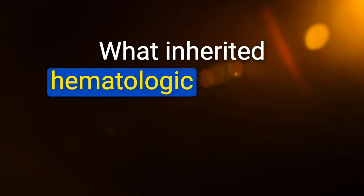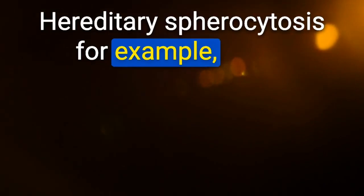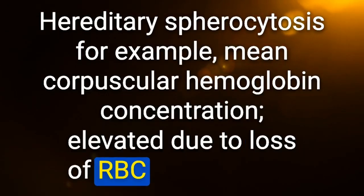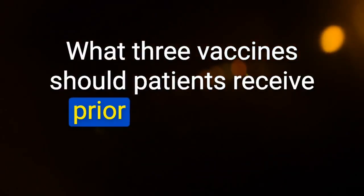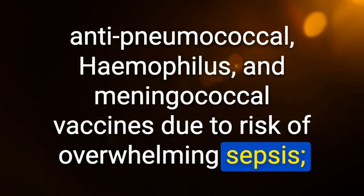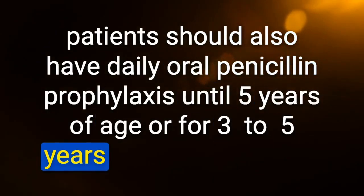What inherited hematologic pathology is associated with increased MCHC? Hereditary spherocytosis — mean corpuscular hemoglobin concentration is elevated due to loss of RBC surface area. Three vaccines patients should receive prior to splenectomy: anti-pneumococcal, Haemophilus influenzae, and meningococcal vaccines due to risk of overwhelming sepsis. Patients should also receive daily oral penicillin prophylaxis until age 5 or for 3–5 years after splenectomy.